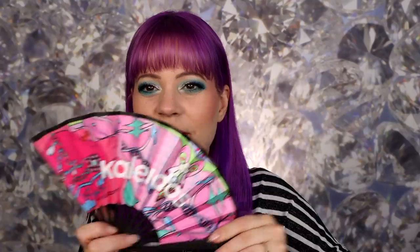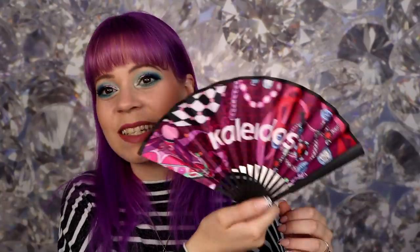This is just the most random thing ever, but the first thing in here is a fan — super random but also like you kind of need a fan. It has Kaleidos on it and the print is really cute, it goes with the collection. It's nice and small, definitely great for traveling — which is going to happen again soon hopefully.